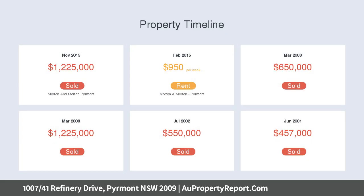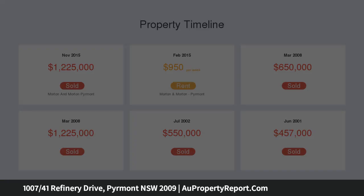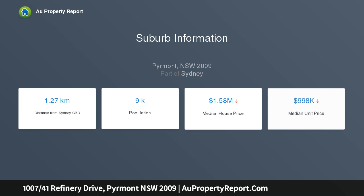Stunning timber flooring with a light finish. Fully renovated kitchen with European stainless steel appliances. Complete with distinct lounge and dining areas. Living space opens to a barbecue entertaining balcony.